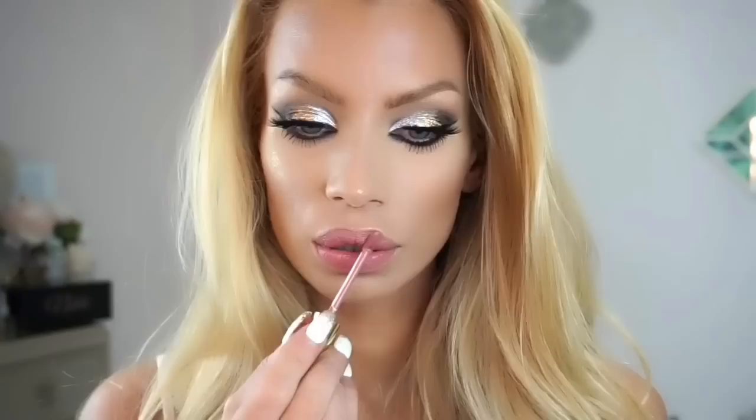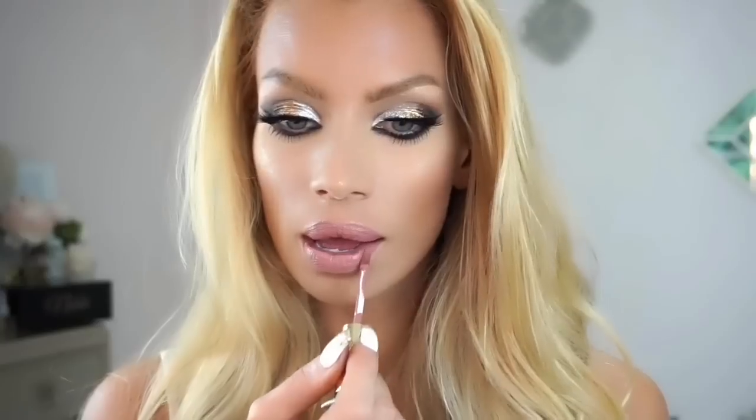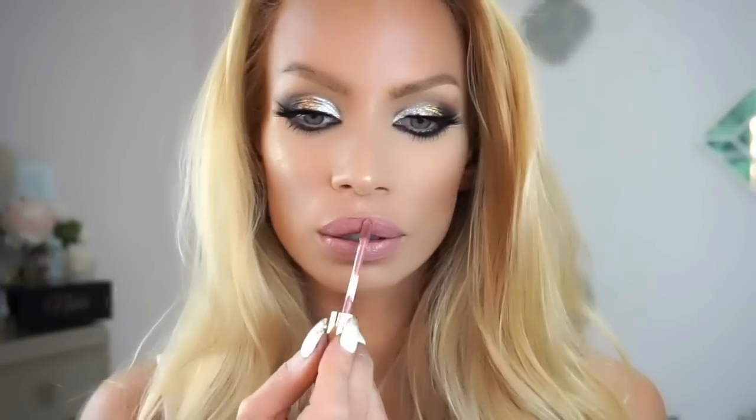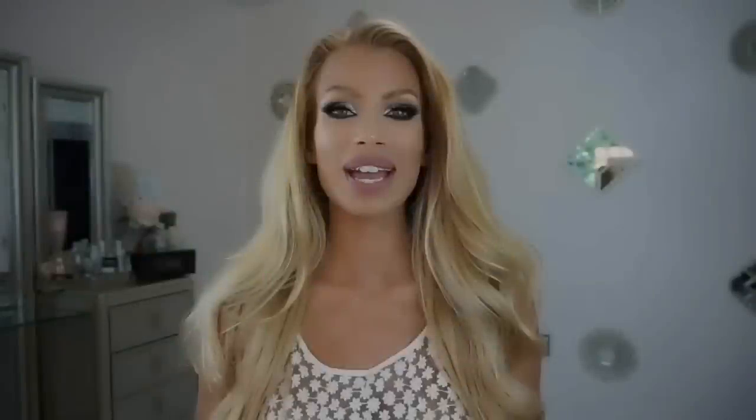Now picking up that Gerard Cosmetics Mile High liquid lipstick. I checked right before I started editing and I don't see it yet on the website, but it will probably be up either by the time this video is up or within about a week — that's usually how it works. Such a beautiful color and it smells so good.